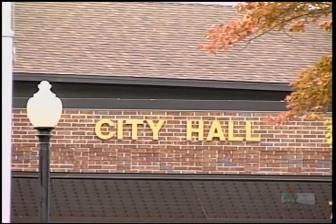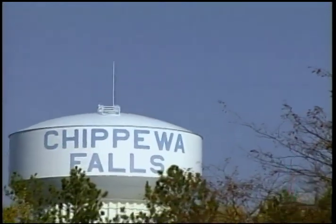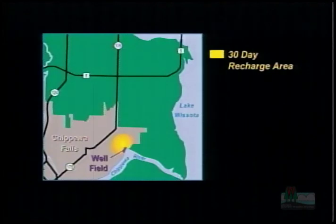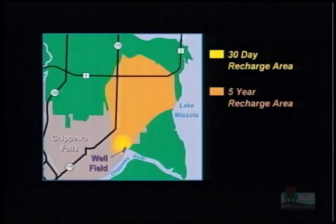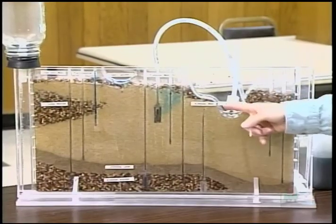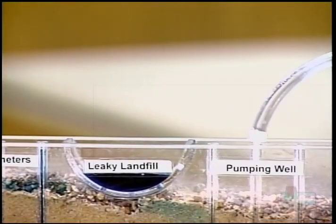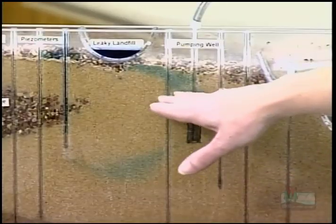The farmers cooperated voluntarily with the city of Walpaca; however, you may decide to pass an ordinance to restrict land use around your well. Chippewa Falls developed an ordinance that recognizes two separate protection zones. The inner zone includes the area that recharges the city wells within 30 days; the outer zone includes the area that contributes water within five years. Land uses are more restrictive the closer you get to the wells.